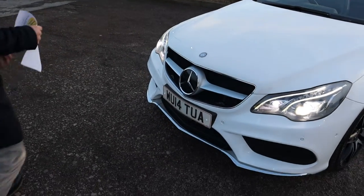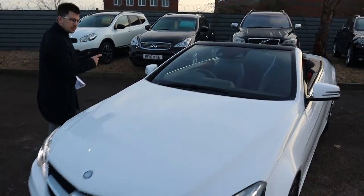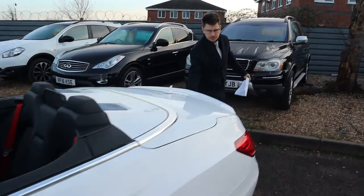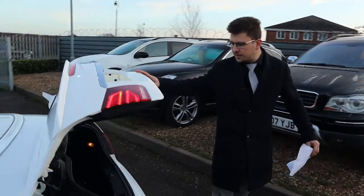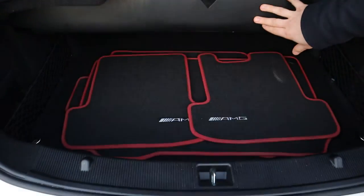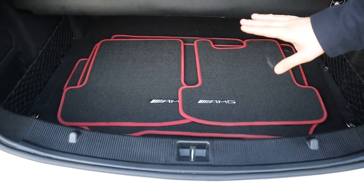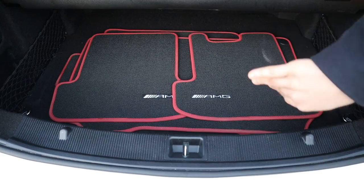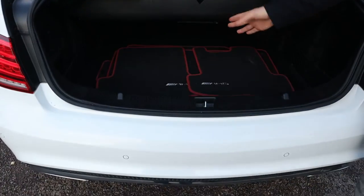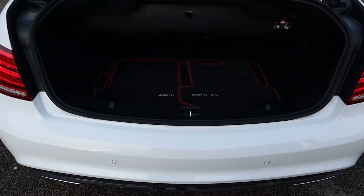Let's look inside the boot and work our way in. Despite the fact that it is convertible, you still get a very good amount of boot space. I've got the splitter down at the moment because the roof is down. We've got your AMG floor mats and the boot is actually a very deep boot, so with that splitter up it gives you a really good sized boot space.